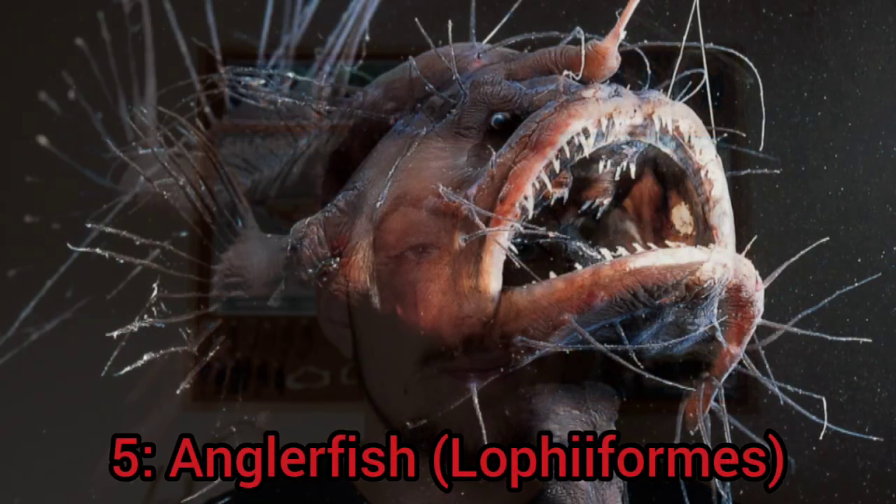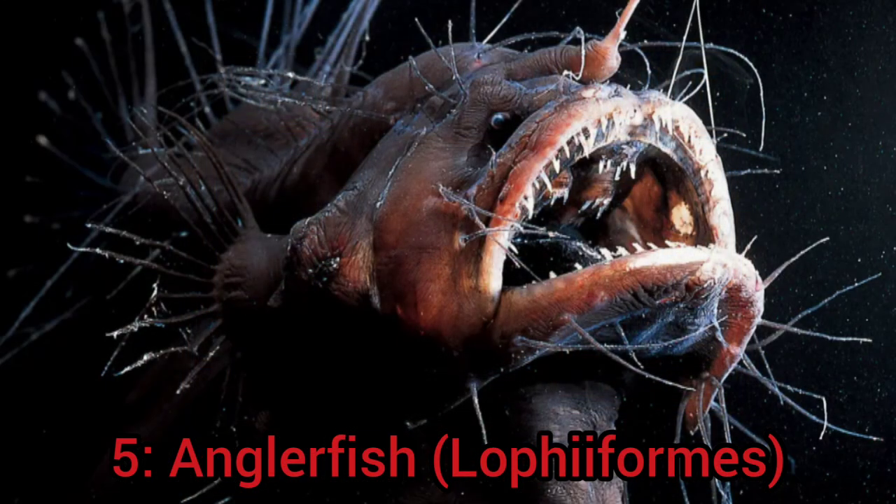Kicking this list off at number 5 is the anglerfish. Now most of you watching this video will have already heard about the anglerfish, as it's one of the most famous deep sea creatures, but what most of you won't know is there are actually over 200 species of anglerfish of all different shapes and sizes.